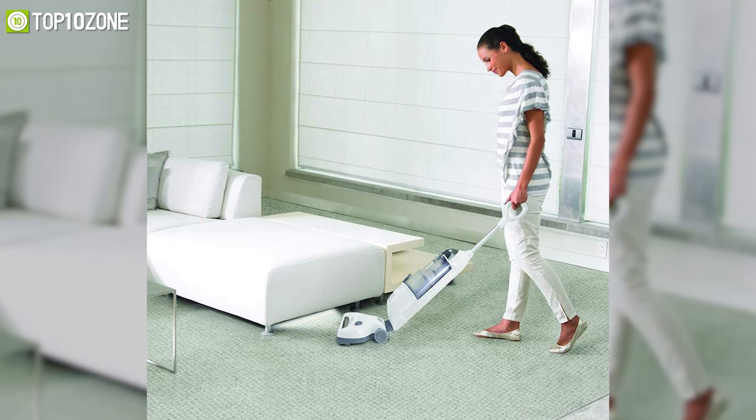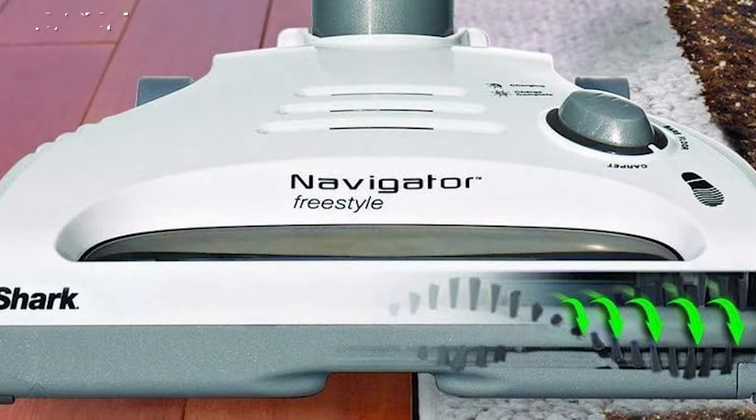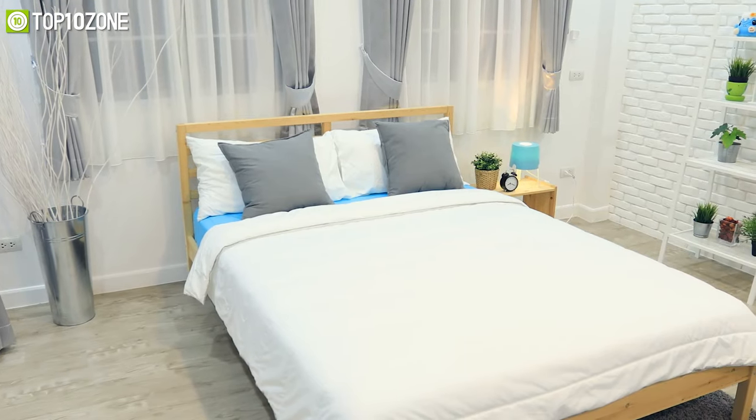The Shark Navigator is an outstanding affordable cordless vacuum cleaner for its large dust cup and strong suction power, which makes your home look shiny all the time.